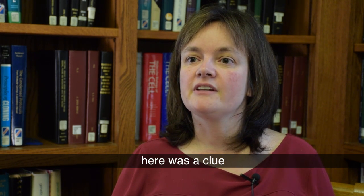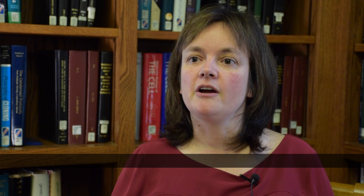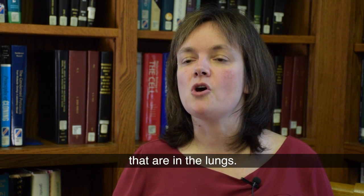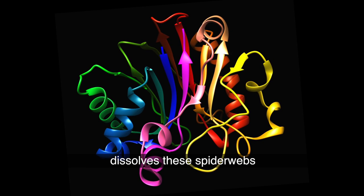There was a clue in cystic fibrosis, where neutrophils are forming spider webs in very high numbers because of the persistent infections in the lungs. It turns out you can treat cystic fibrosis patients with an agent that dissolves these spider webs.